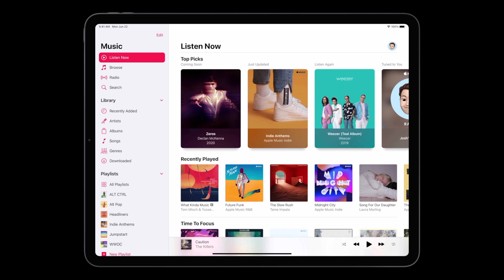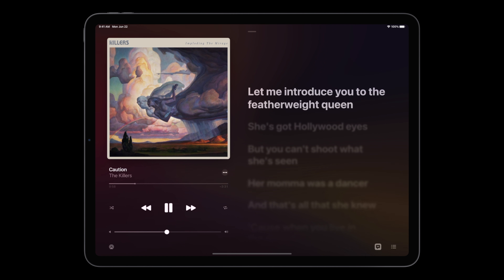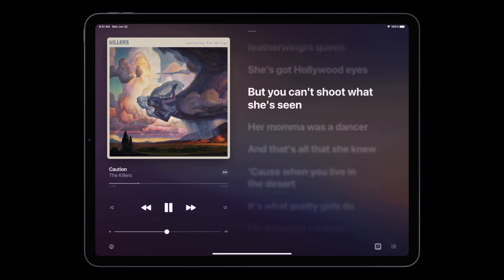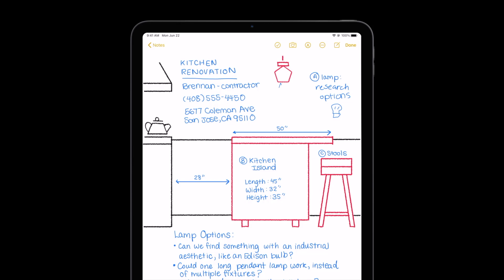There's also a cleaner design within apps themselves — something called Sidebar. I like this because I feel that over the last couple of months since I've been using iPad OS, some of the apps look a little cluttered when it comes to menus and options. This certainly makes a lot of sense and actually helps the overall aesthetics.